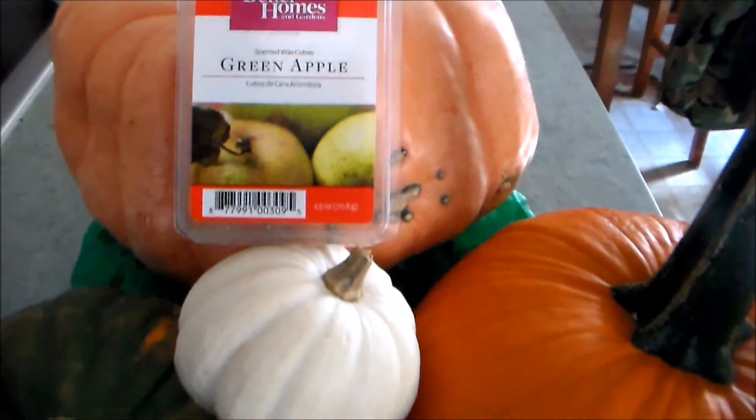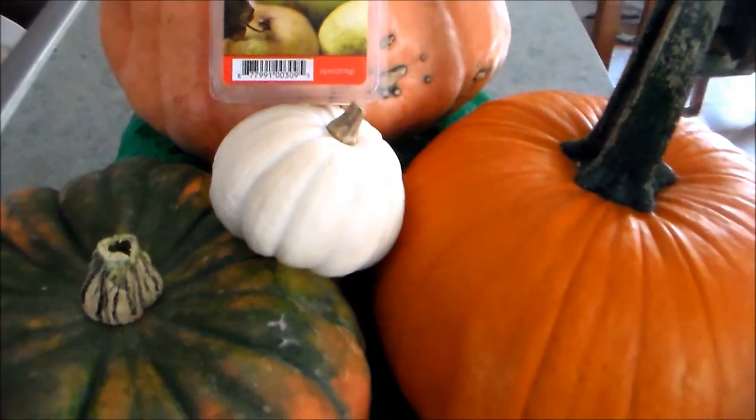The next question on this list is favorite fall candle. I've already done a whole video on my favorite fall scented wax cubes, so I will link that down below so you can check it out. I just brought one to share with you — this is the Better Homes and Gardens Green Apple. It's what I have been burning all week. I love this — it's perfect for fall, just that nice apple scent. I talked more about this and all of my other fall favorites in that video, so check it out; I'll link it down below.